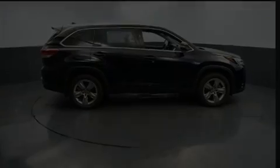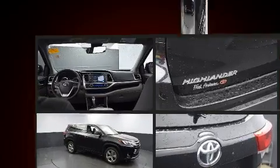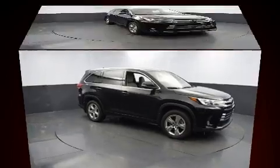Load your family into the 2018 Toyota Highlander. With fewer than 25,000 miles on the odometer, this four-door sport utility vehicle prioritizes comfort, safety, and convenience.